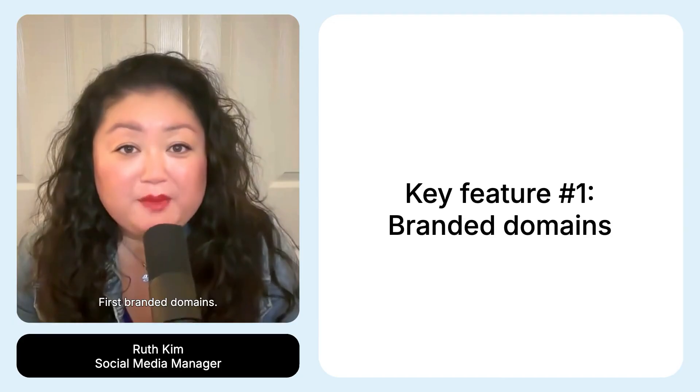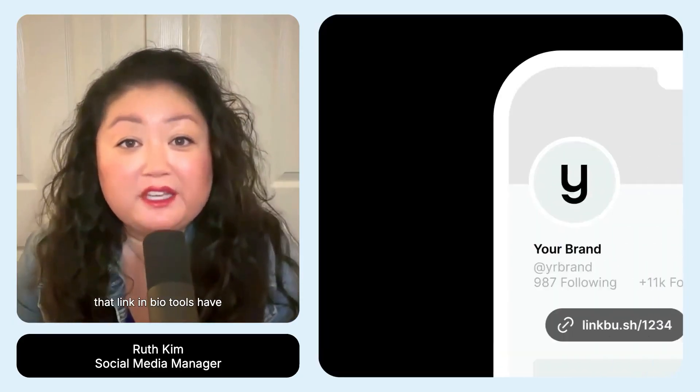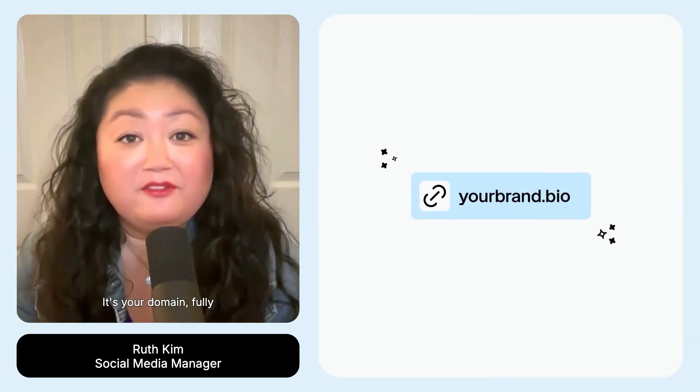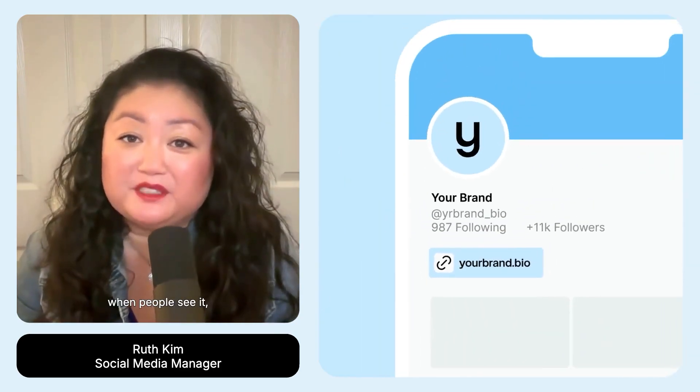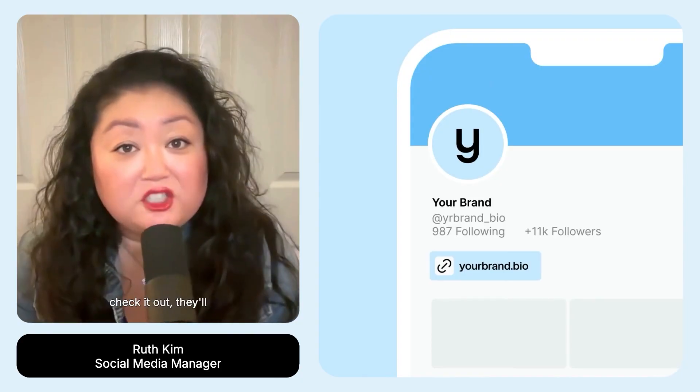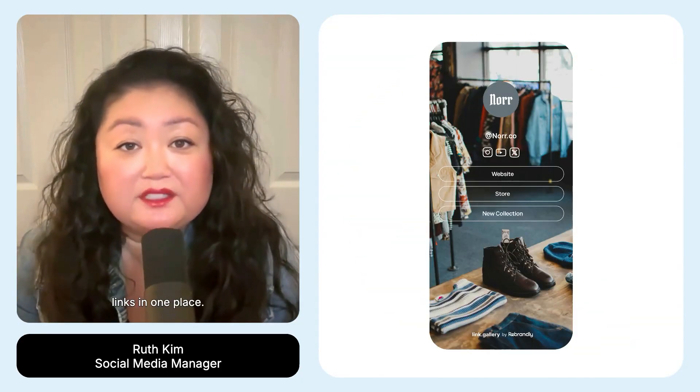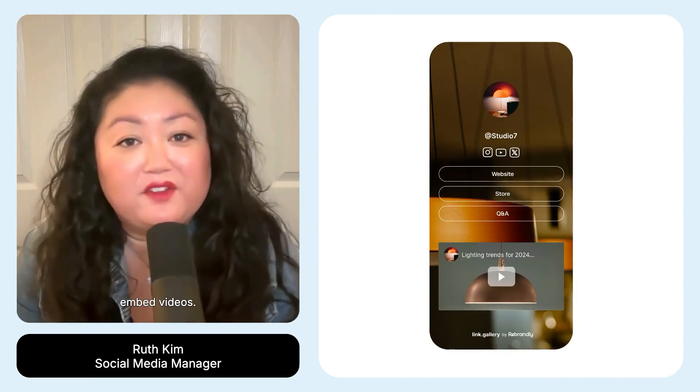First, branded domains. A lot of people complain that link in bio tools have someone else's name on them. With Link Gallery, it's your domain, fully customizable, and when people see it, they know it's you. When they click to check it out, they'll see your totally branded, customized gallery with all your links in one place, and you can embed videos.